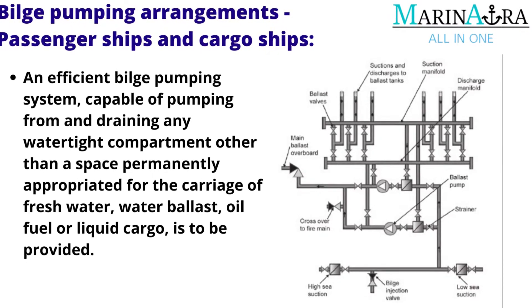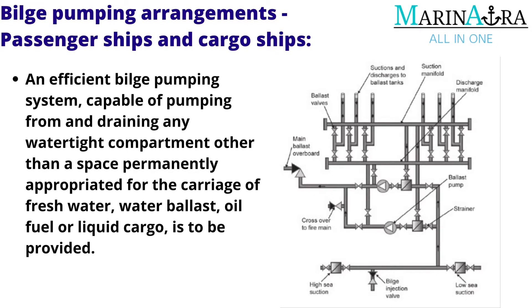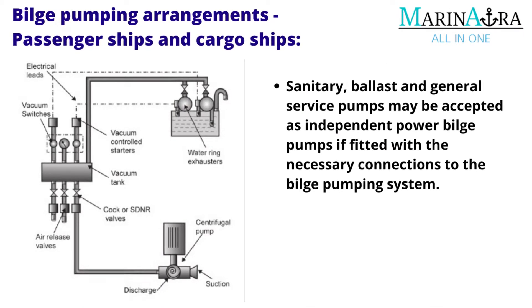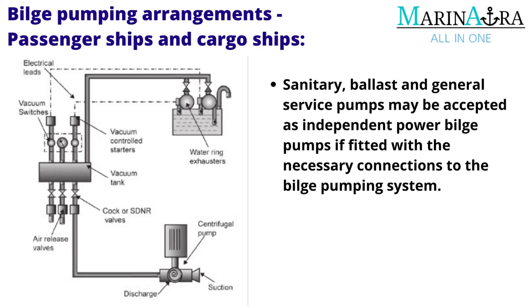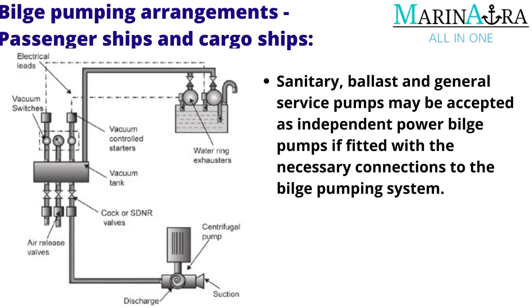The system must be capable of pumping from and draining any watertight compartment, other than a space permanently appropriated for the carriage of fresh water, water ballast, oil fuel, or liquid cargo. Efficient means shall be provided for draining water from insulated holds. Sanitary, ballast, and general service pumps may be accepted as independent power bilge pumps if fitted with the necessary connections to the bilge pumping system.